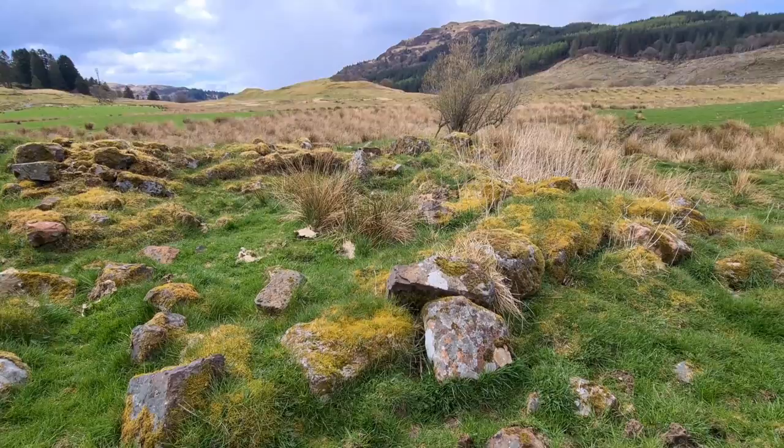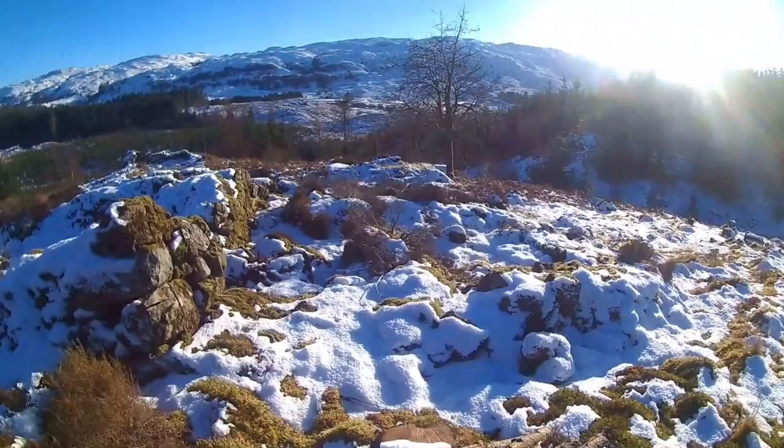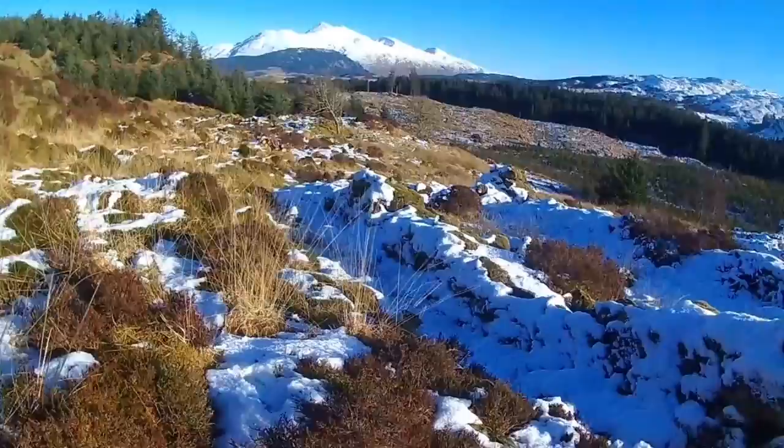Behind me, where there is that deforestation, there is an ancient settlement called Barglass. It's not registered where the actual clearances are concerned, but it is an abandoned settlement in the middle of the forestry and there are old millstones up there that can be observed as well. Just there, in the garden of that house, is a burial cairn.